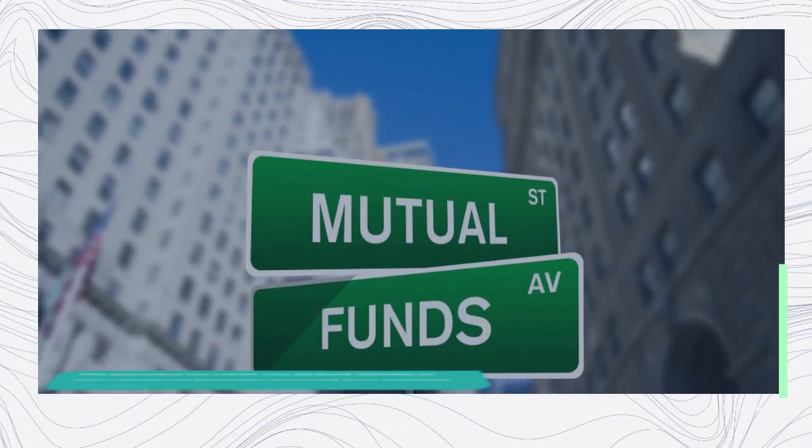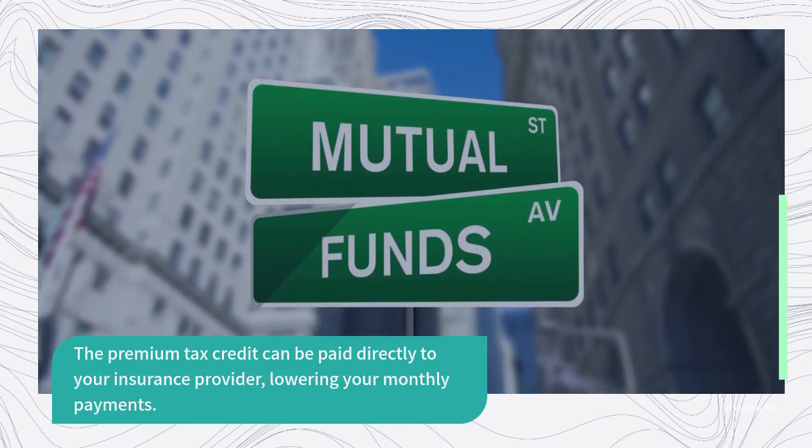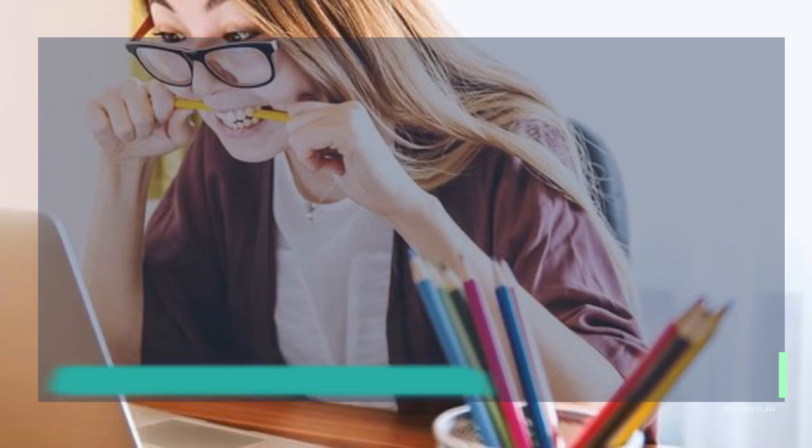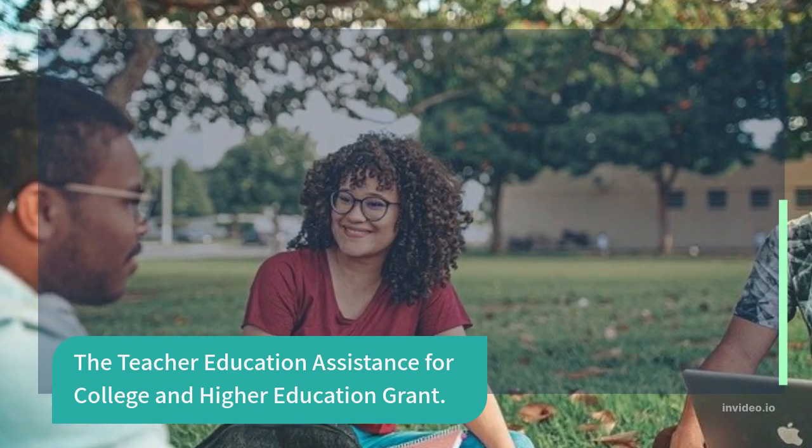The premium tax credit can be paid directly to your insurance provider, lowering your monthly payments. Other federal grants for college include the Teacher Education Assistance for College and Higher Education grant. See NerdWallet's guide to find down payment assistance programs in your state.